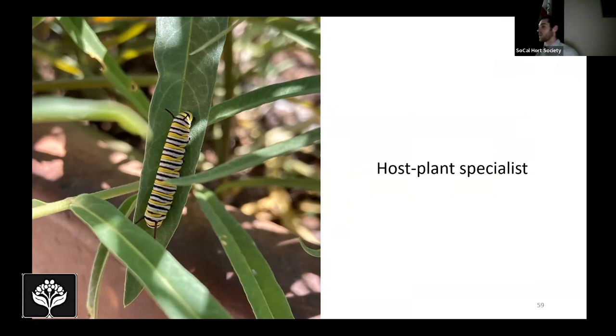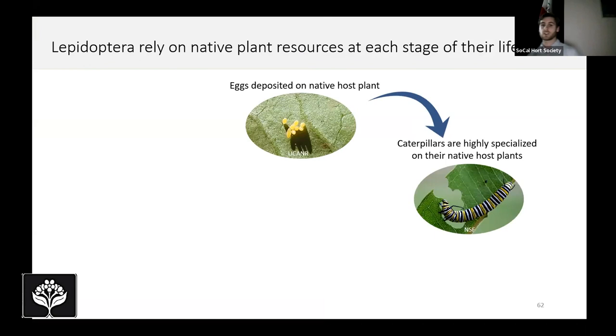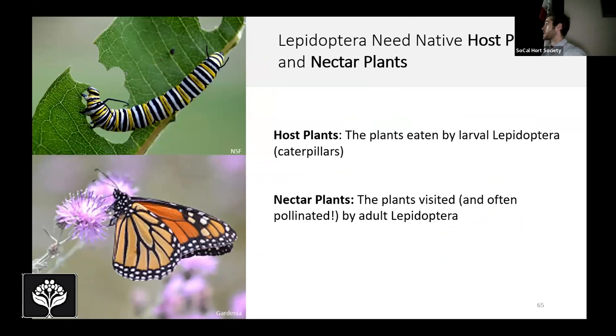A key point is that Lepidoptera rely on native plant resources at every stage of their life cycle, not just as caterpillars. Eggs are deposited on the native host plant. Caterpillars are often highly specialized on those host plants. Even placement of chrysalises and cocoons benefits from diverse native plant resources. Finally, adults drink flower nectar, and studies show that native plants are often more attractive and more nourishing — providing greater nutritional content. Looking at this life cycle, it becomes clear that Lepidoptera need both their native host plants and their native nectar plants.